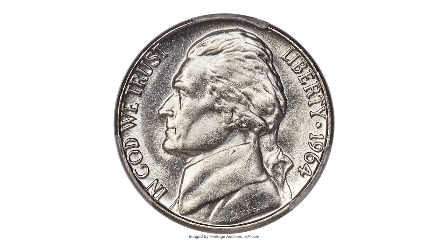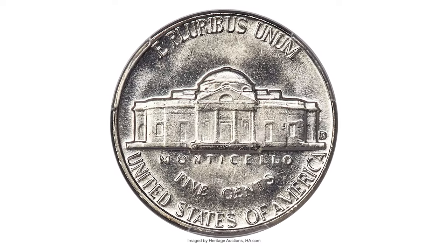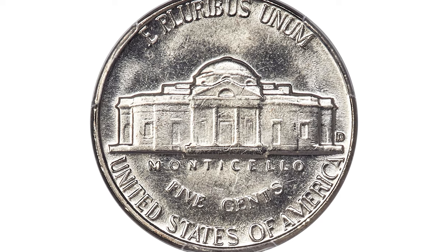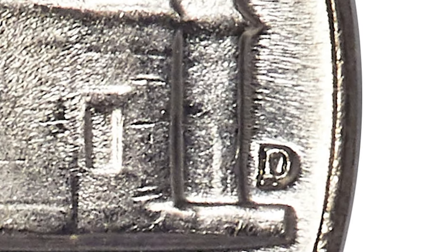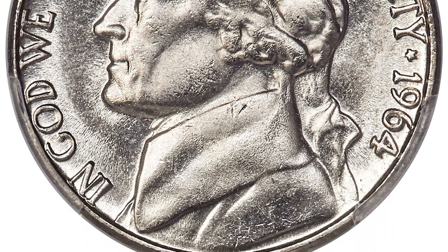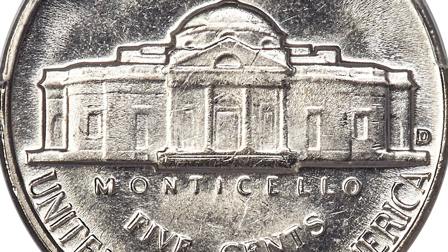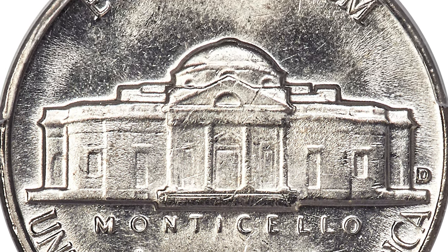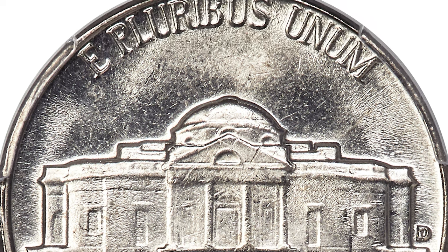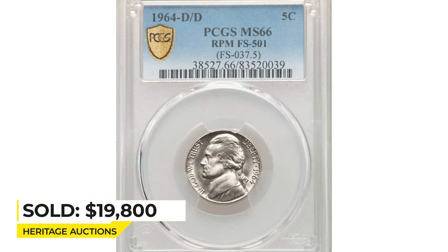Here is a 1964-D over D Jefferson nickel in Mint State 66 — a rare repunched mint mark variety. The repunching is clear with a loop but may escape detection by the unaided eye. Each side is brilliant and satiny with slight reflectivity discernible in the fields. A few tiny marks are not bothersome, although the steps of Monticello exhibit typical softness. This coin is otherwise well struck and pleasing, and sold on July 14, 2022 for $19,800 at Heritage Auctions.